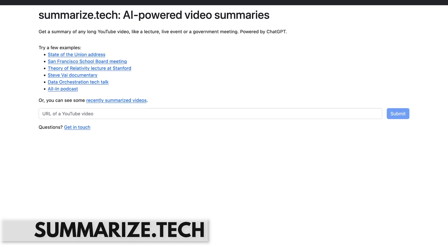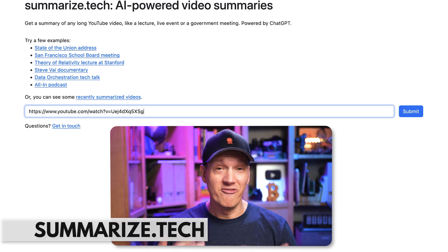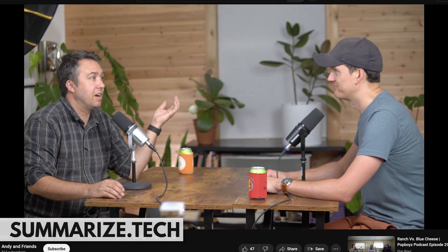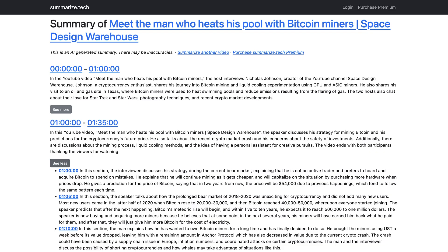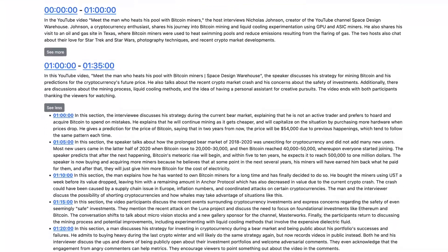Summarize Tech AI is a tool that lets you summarize videos from the internet. A great use case is if you paste the link for a video podcast you've been meaning to listen to — Summarize Tech automatically spits out an entire summary of that hour-long podcast.